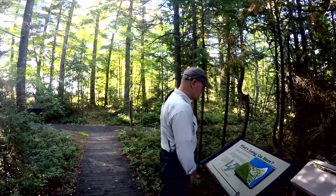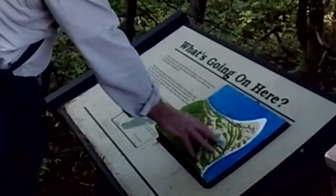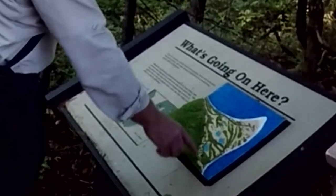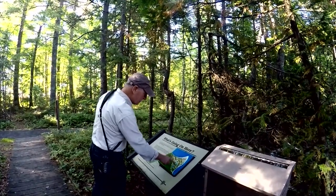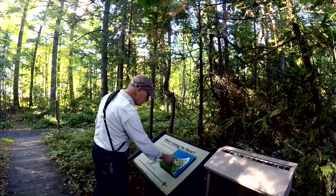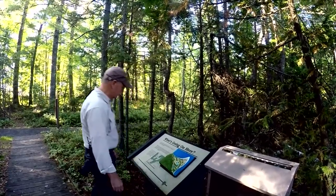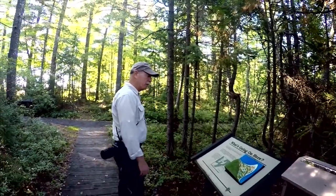There's a neat sign here that's almost like a relief map — you get an idea as if you have an aerial view looking down at this particular area. It doesn't actually show the road, but it does give you a good idea of what the area would look like from the air.